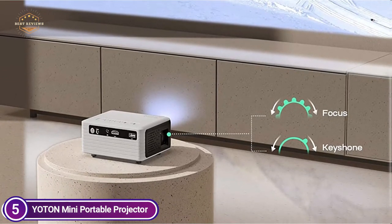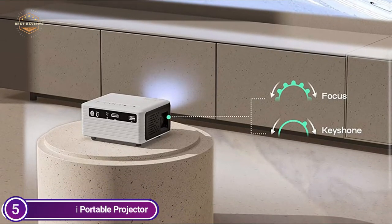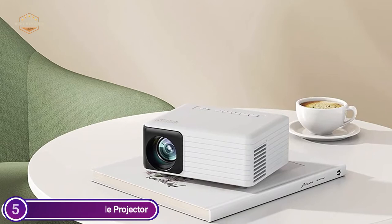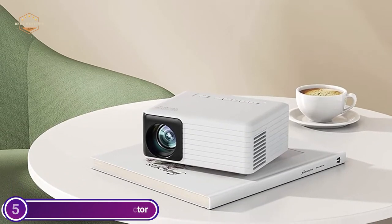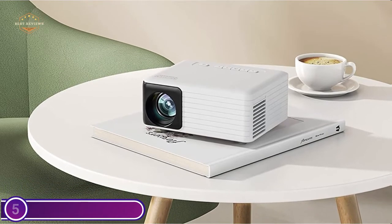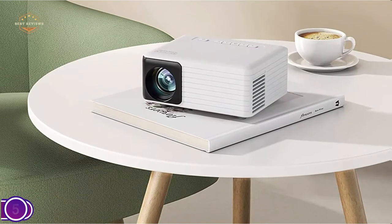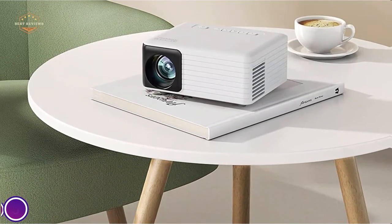The small projector Y3 uses the latest technology in projection and optomechanics. It has less energy dissipation and lower noise than similar projectors, which reduces power usage while also being more efficient and energy-friendly. With its built-in speakers, the Pico projector provides the best viewing experience.